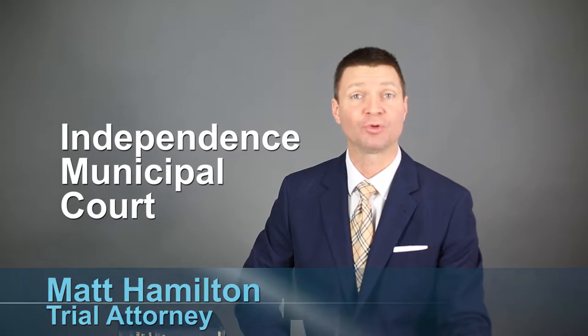Hello, welcome to Law Talk. I'm Matt Hamilton. We're talking about Independence Municipal Court.